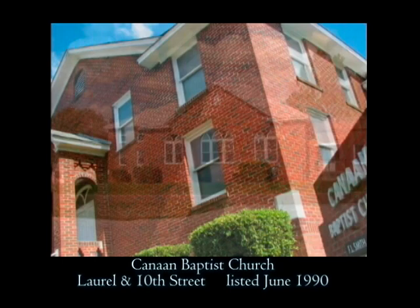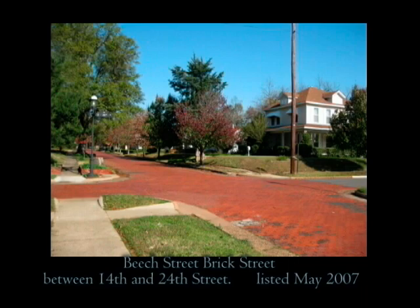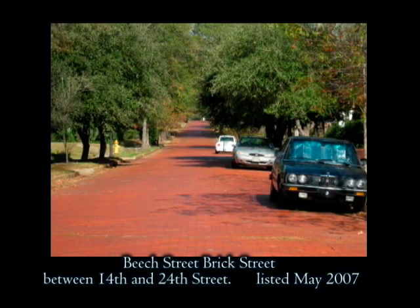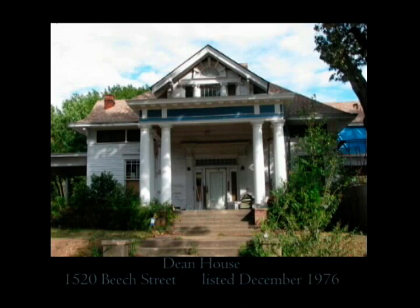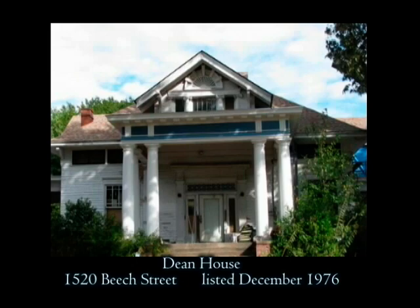Not all nominations to the National Register are buildings. The Beach Street Brick Street in the center of the Beach Street Historic District is the largest contiguous brick street remaining in Texarkana. At a length of 3,500 feet, it provides a frame for the many contributing homes in this historic neighborhood. One of those homes is the Dean House, located at 1520 Beach Street. This beautiful 1911 colonial revival home is graced by clusters of columns and was nominated in 1976 during early preservation efforts in the city.